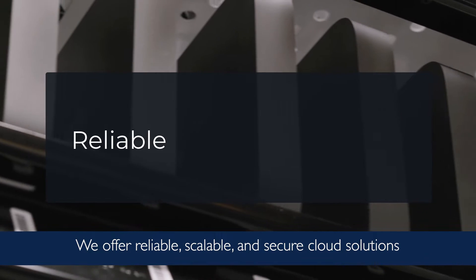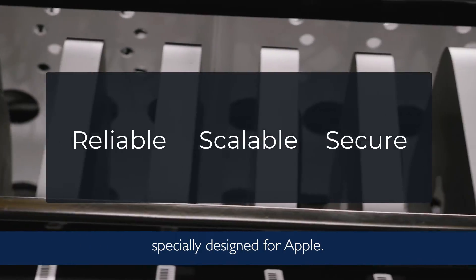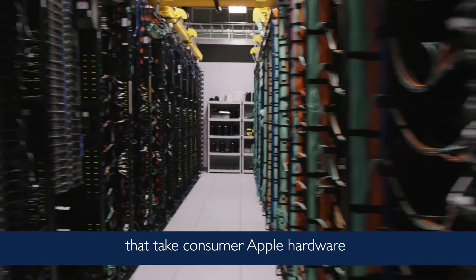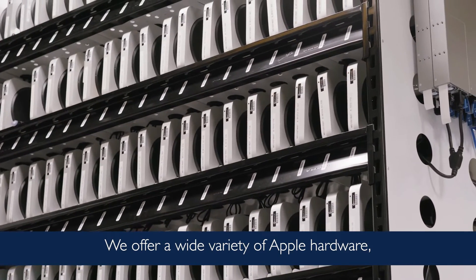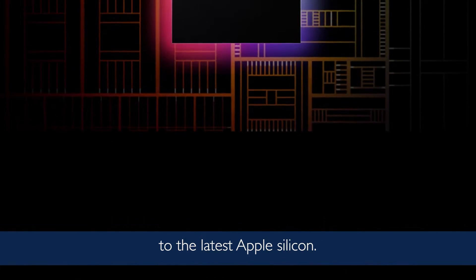We offer reliable, scalable, and secure cloud solutions specially designed for Apple. MacStadium has built proprietary rack solutions that take consumer Apple hardware and convert it to enterprise-grade cloud infrastructure. We offer a wide variety of Apple hardware, from Intel-based Mac Minis and Mac Pros to the latest Apple Silicon.